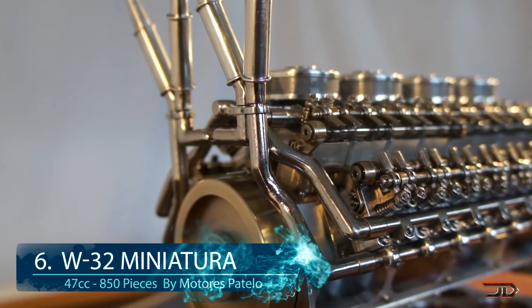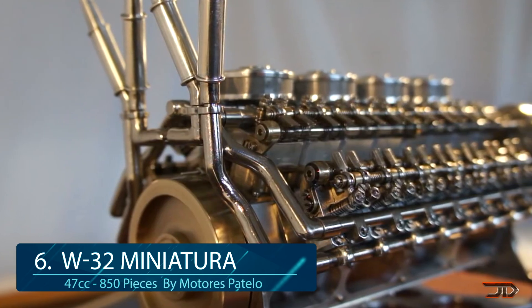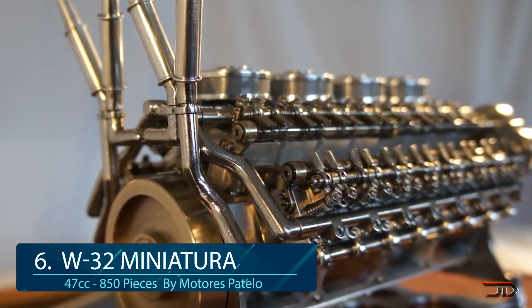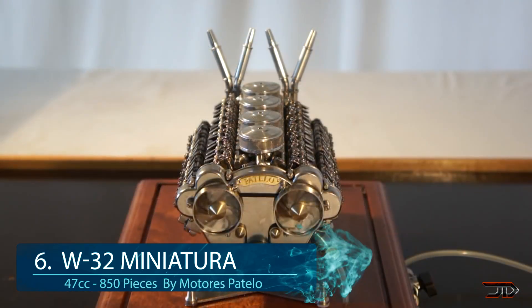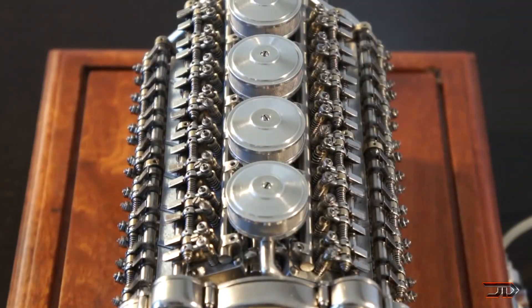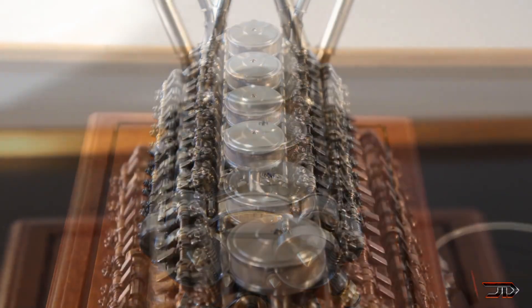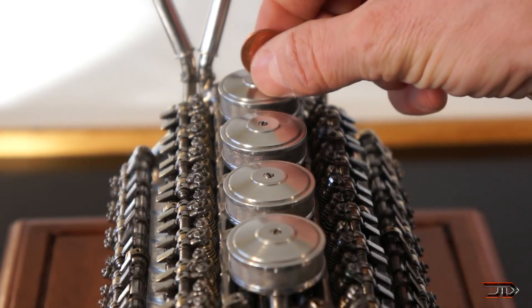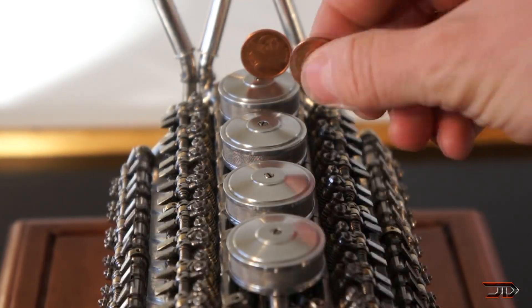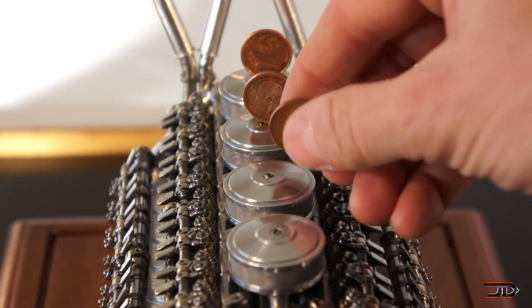At number 6, the W32 engine. Jose, known as Patel, is a retired naval mechanic and one of the most talented builders in the world. He machined 850 pieces and assembled them with over 632 individual screws, so the project took a very long time to complete — over 2,500 hours to be exact. Although it runs on compressed air, I would say that the W32 is a work of art which will probably end up in a museum one day, and rightfully so.